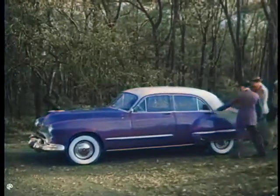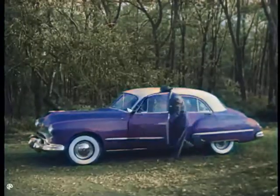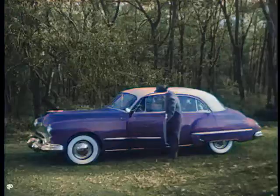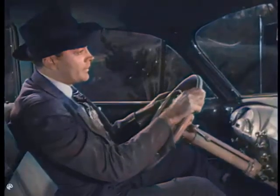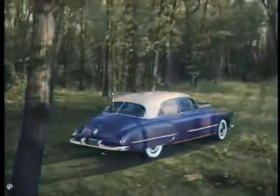The new 1948 Oldsmobile is the first of the Futuramic cars. It's designed for utmost passenger comfort and maximum visibility, as well as for smartness and style. And with GM Hydromatic Drive, there's no gear shifting, no clutch pushing — just step on the gas and go the smart way, the Futuramic way, the Oldsmobile way.